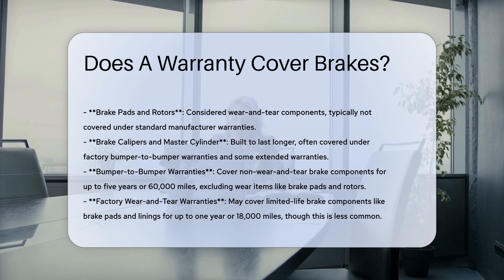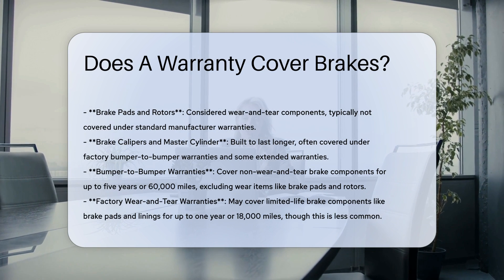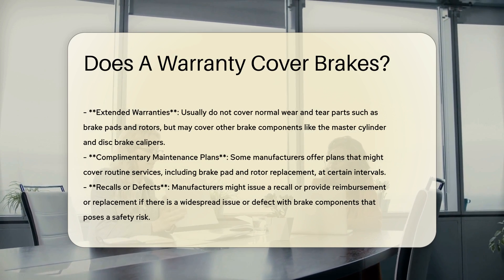Brake calipers and master cylinder are components built to last longer and are not considered wear and tear parts. Therefore, they are often covered under factory bumper-to-bumper warranties and some extended warranties.